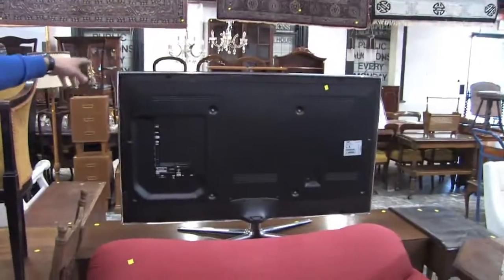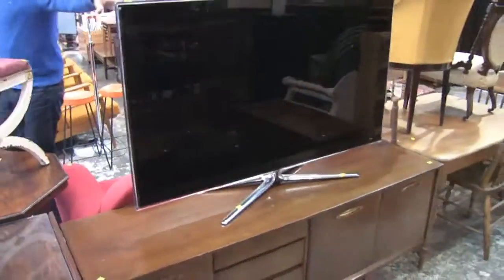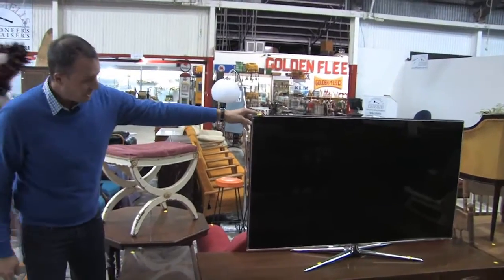Really nice TV. Even at the back of it, this is one of the brand new 3D models of TV. Great TV. Again, very inexpensive to buy from Scammels.